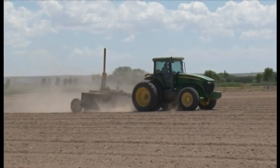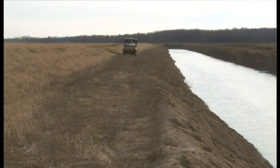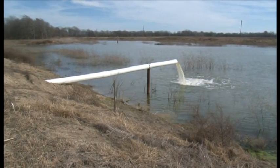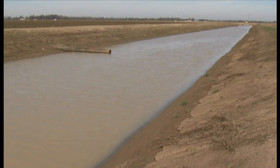Our major practices that we recommend are our land leveling, our dikes, our water control structures, our irrigation storage reservoirs, and our own farm storage reservoirs. Those are the main practices that we use for every landowner that comes in — trapping our nutrients on the farm and storing them for later use.